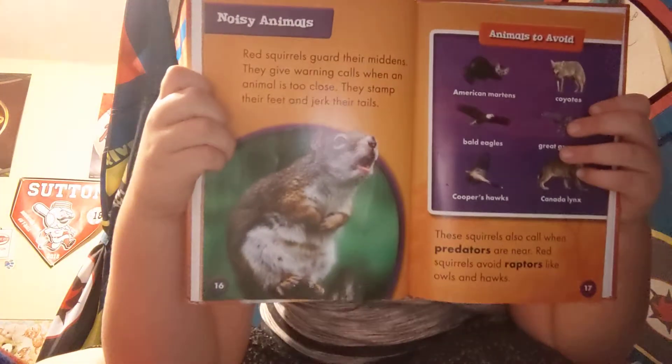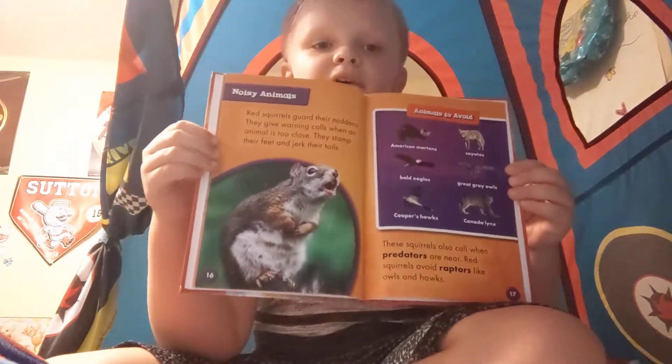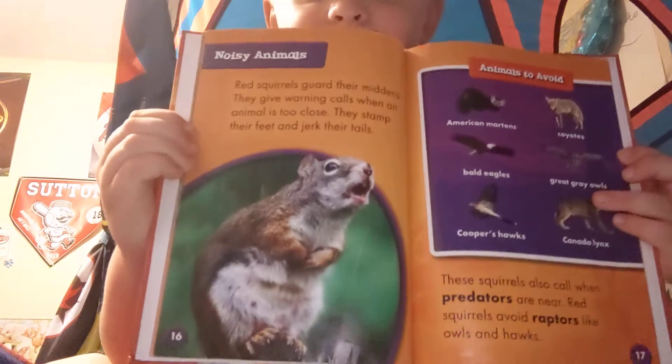Comment down below while you're at it — tell me which way I should hold the book, and tell me if that page with the squirrel yelling looks funny, because to me it does.